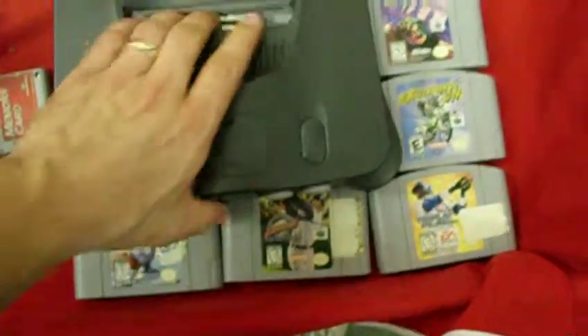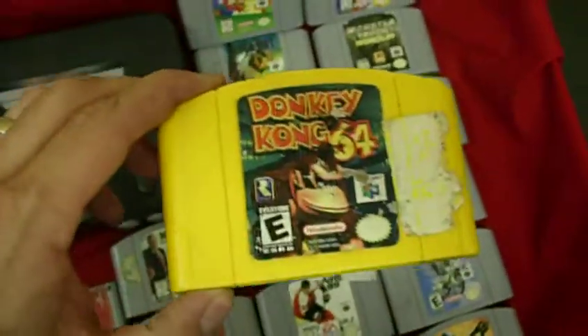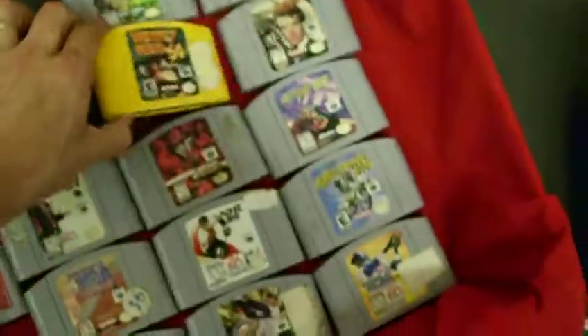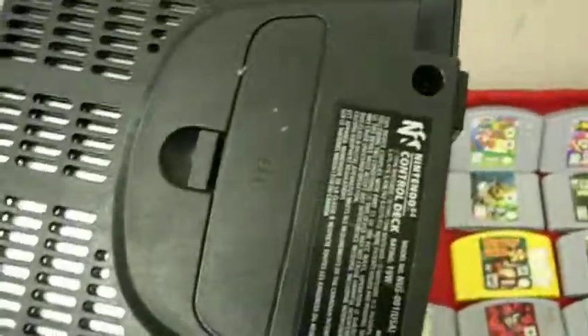It doesn't have the expansion pack — just has a standard pack. That's kind of a problem because whenever you want to play Donkey Kong 64, you have to have the expansion pack on there.